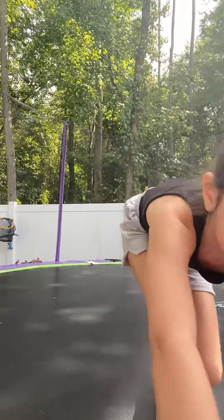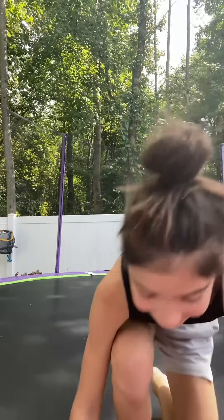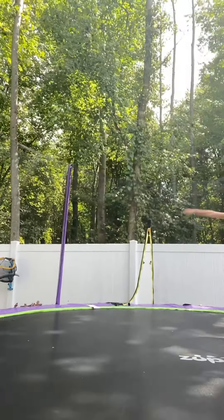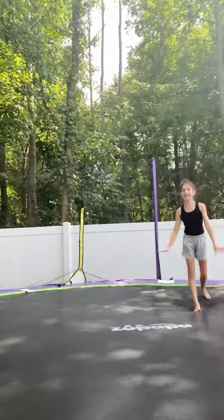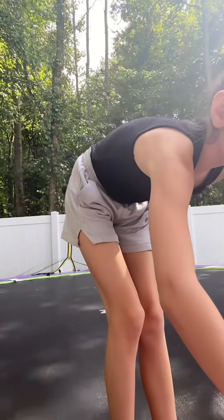And now the next one — a side aerial. I sometimes fall or put my hand down. Two out of two. Next challenge — I got a round-up back tuck. That should count.